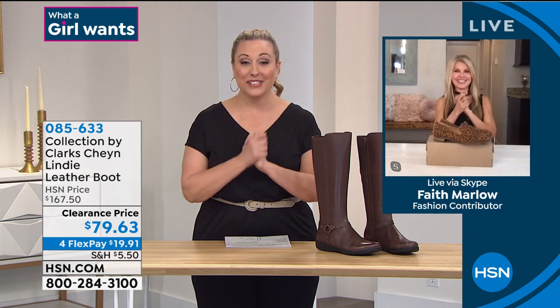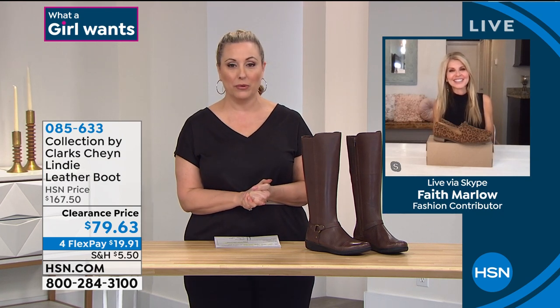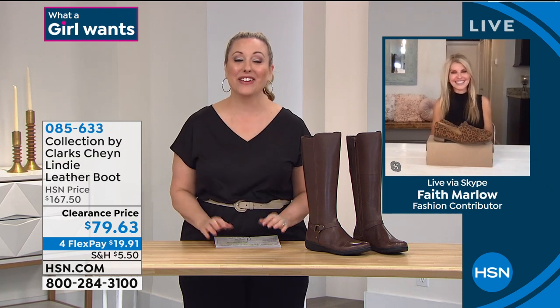Thank you so much. Our hour is over. Thank you for jumping in. You did such a great job. I'm sure Michelle will be proud as she has her brand new baby who's about 10 minutes old. I'll see you later. Thank you, Faith.